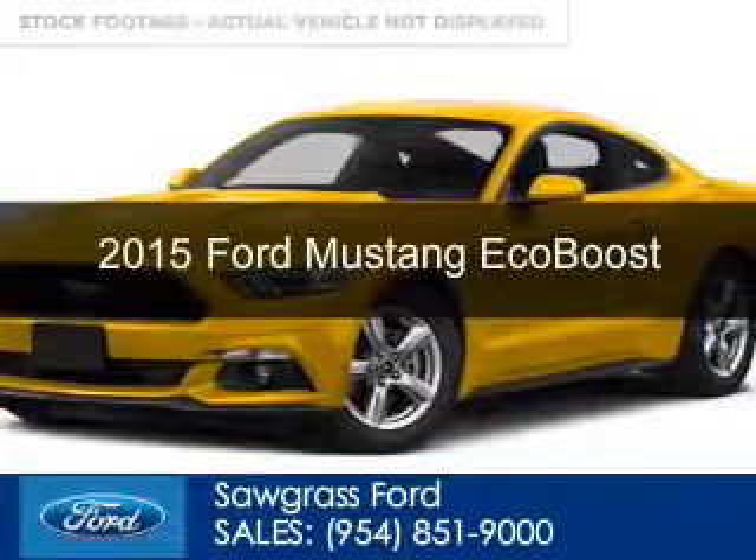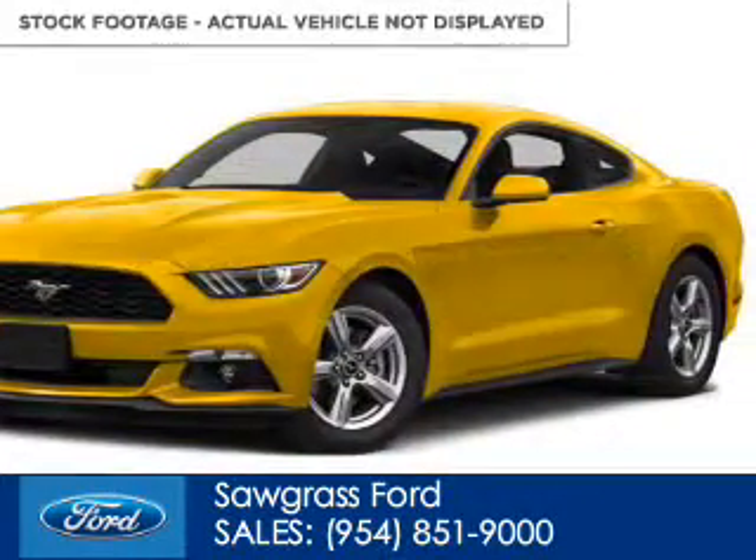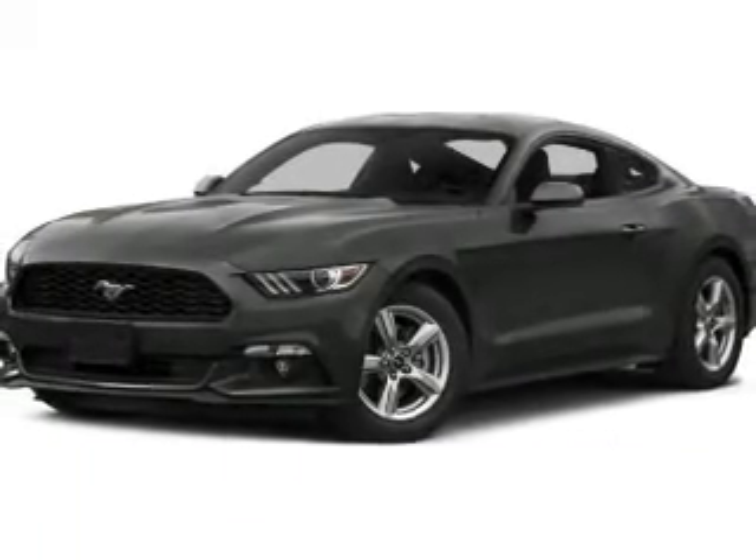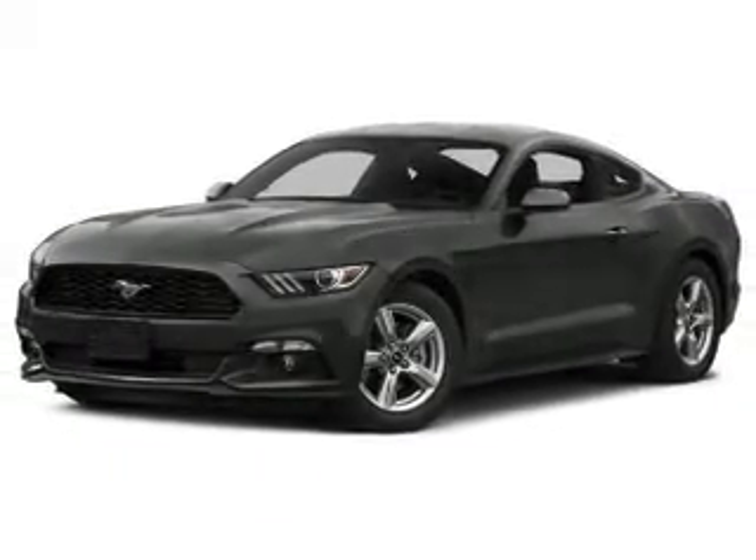This is a new 2015 Ford Mustang. It's powered by rear-wheel drive, four-cylinder engine, and a six-speed automatic transmission.